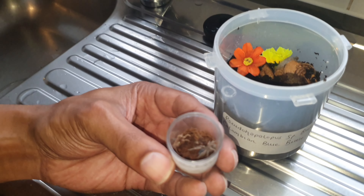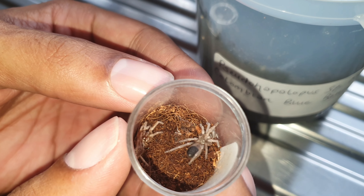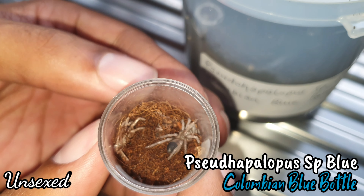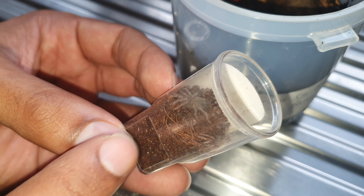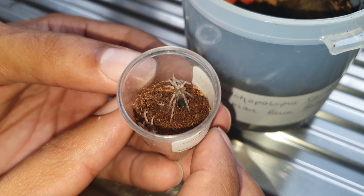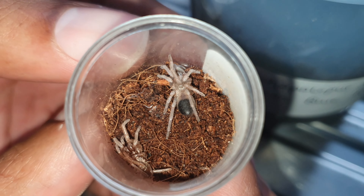This one molted a good few days ago, still looking white — not crystal white — but I just need to rehouse it because in this little vial the tunnels went all the way around. Now it's come out and molted. When they close off the tunnel and sit on top, that means they're ready to be rehoused.